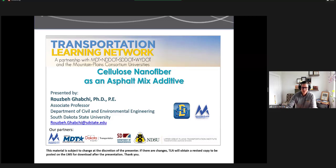Today's presentation is brought to you by the Transportation Learning Network. TLN is a program of the Upper Great Plains Transportation Institute at North Dakota State University and is a partnership with the four state DOTs of North Dakota, South Dakota, Montana, and Wyoming and the Mountain Plains Consortium, which includes nine universities in Colorado, Montana, North Dakota, South Dakota, Utah, and Wyoming. Thank you to the MPC for providing the resources for this opportunity to research and deliver presentations like this.